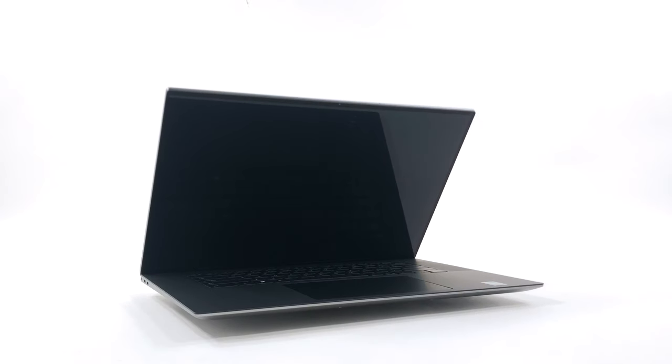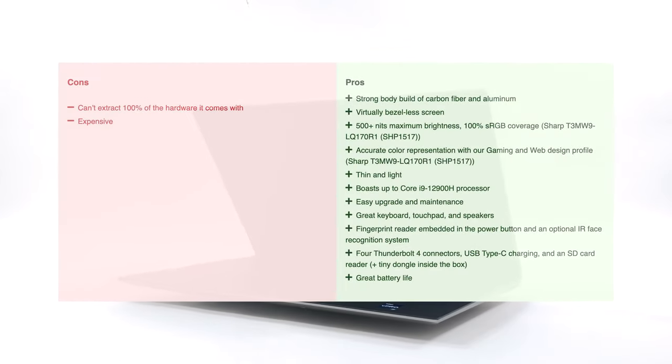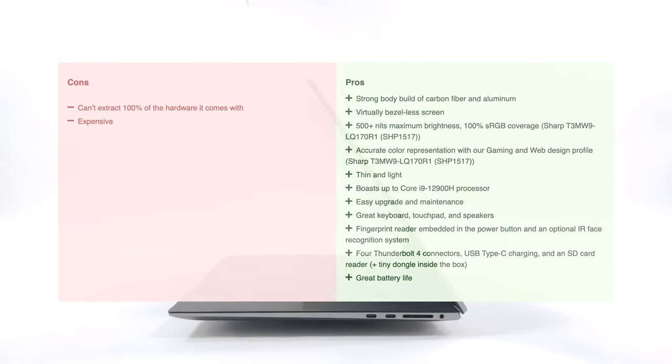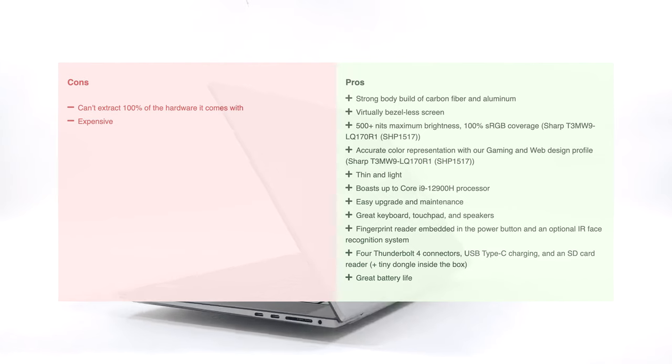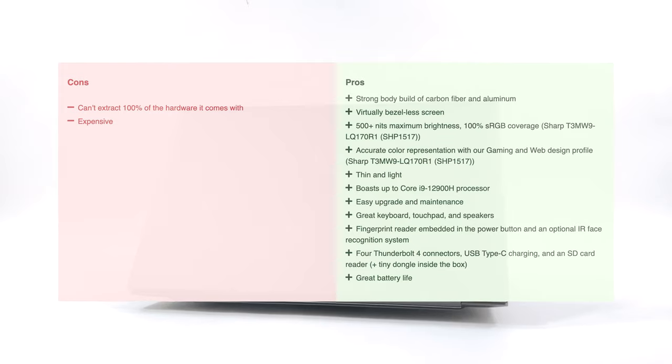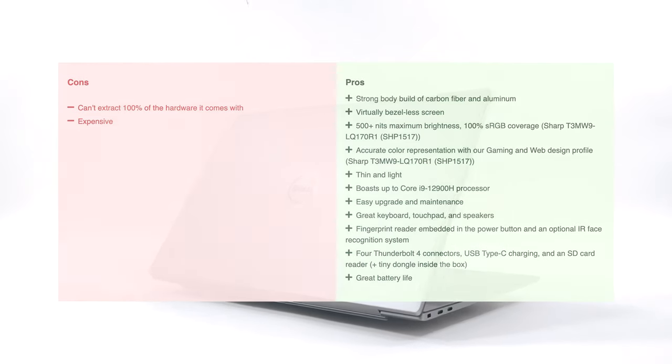As most workstation laptops go, this one is rather expensive, but we feel like it offers enough to put it ahead of the competition. The 12th Gen Intel processors are a blessing, while the 4K display and long battery life complement the performance even further. If you want to see more tests and details about the device, you can check out our in-depth review.